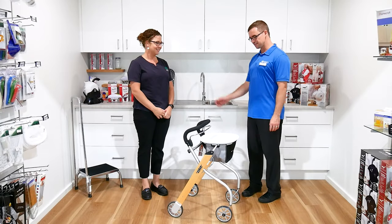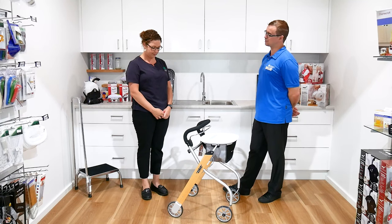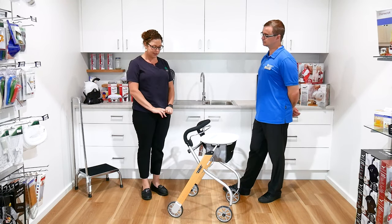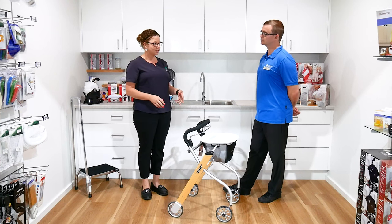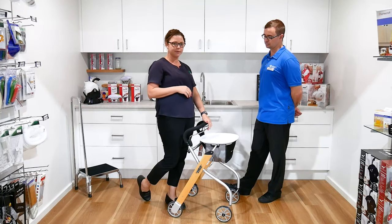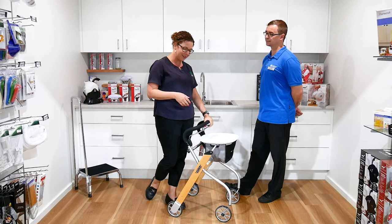We're at Anstie's today. I'm here with Bec and we're looking at this fabulous walker. This is the Trust indoor walker — they do an indoor version and an outdoor version. This one's pretty special because it does have the one-handed brake, so as it suggests, you only need one hand to engage it.